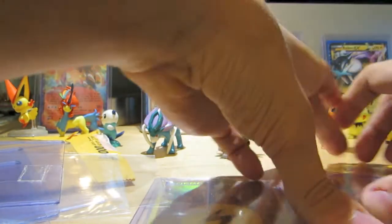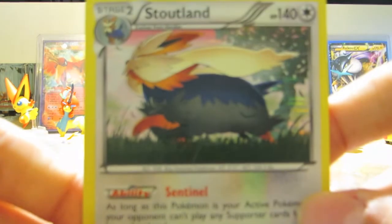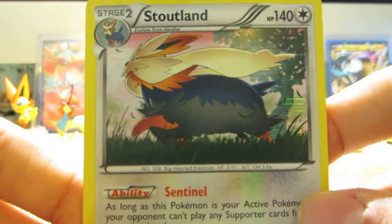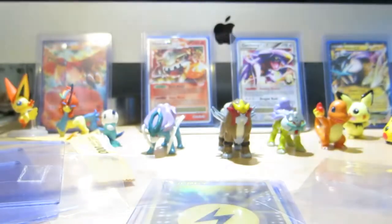Next up, we got a Stoutland from Boundaries Crossed. Very nice. Love the artwork on this one — makes them look very majestic and elegant.